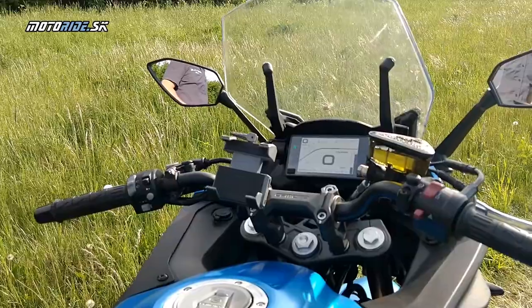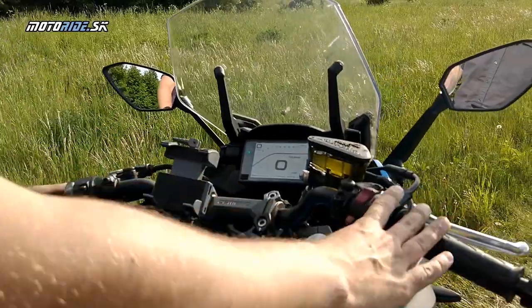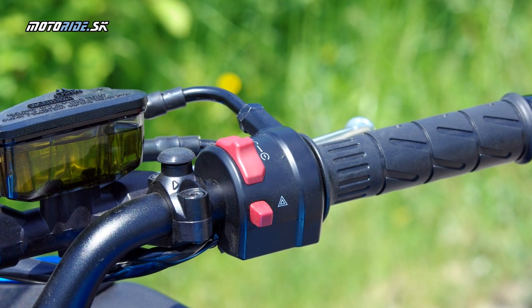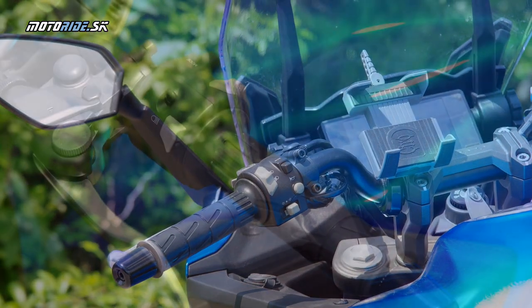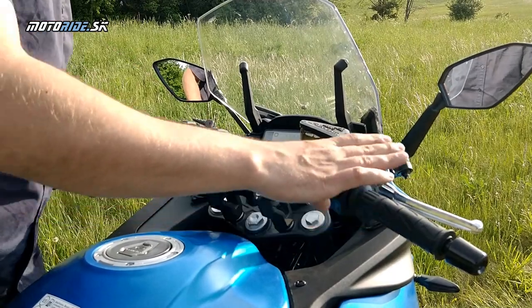Je to síce plnofarebná TFT prístrojovka, ale pomerne jednoduchá, ovládaná dvomi tlačidlami. Ovládače na motorke sú vlastné – iné ako sme zvyknutí – no nepôsobia lacným dojmom. Páčky sú nastaviteľné obidve.